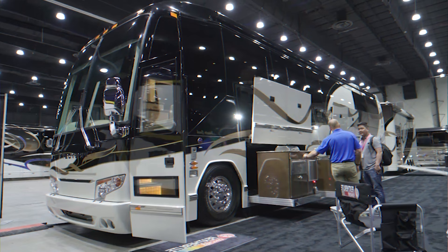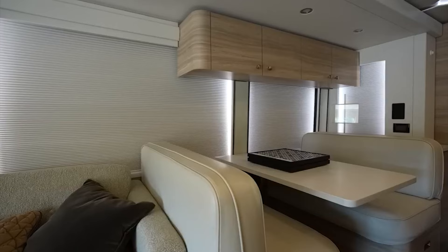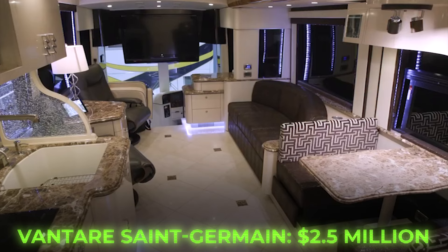Quality and comfort at this level come at a price, and the St. Germain is no exception, starting at a hefty $2.5 million.